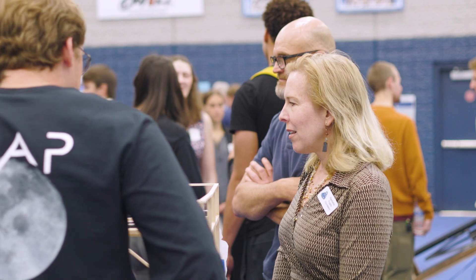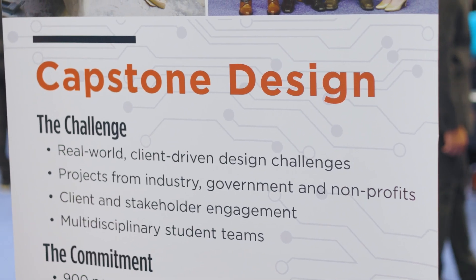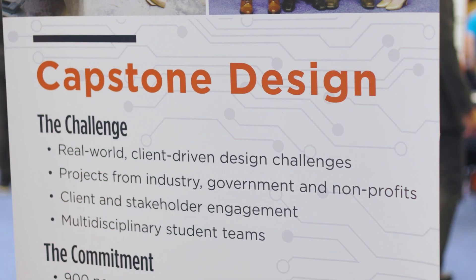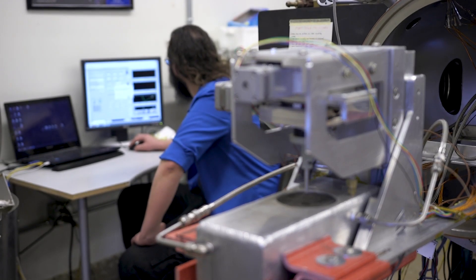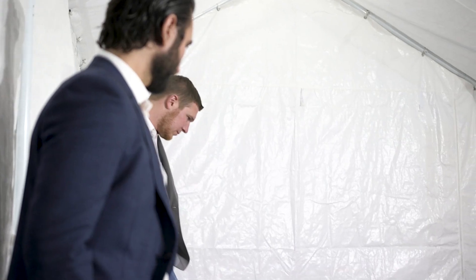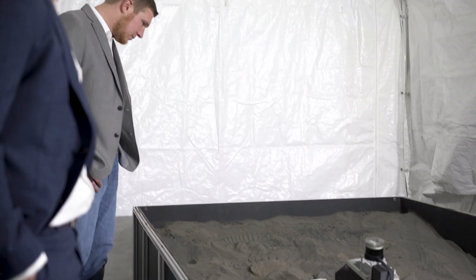We are here at the Capstone Design Showcase presenting our project that we've all been working on for about a year. The project is a partnership between the Center for Space Resources and Lunar Outpost. We are building a gravity offload system to help Lunar Outpost better test a rover that they're launching in the fourth quarter of 2022.